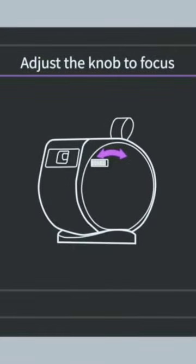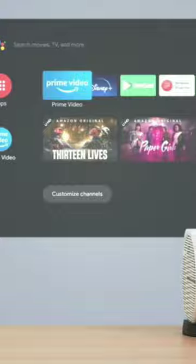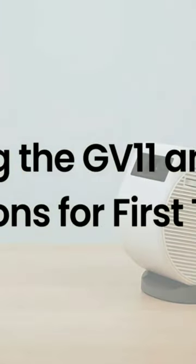There is a need to temper expectations from a portable projector, but this one is able to produce bright images. If you are planning to buy the BenQ J11, you can surely go for it.